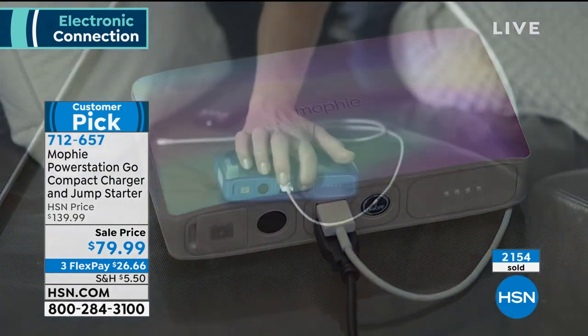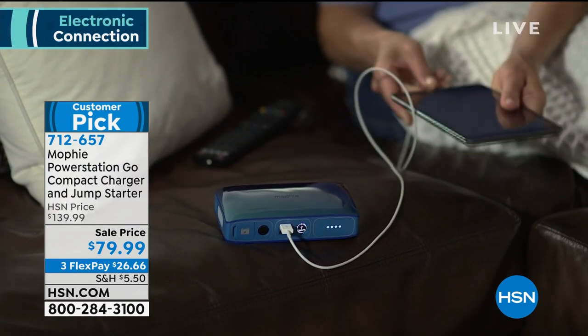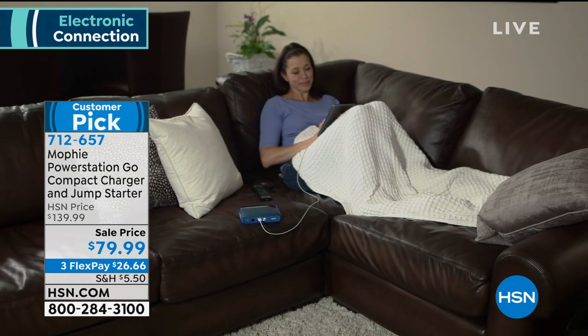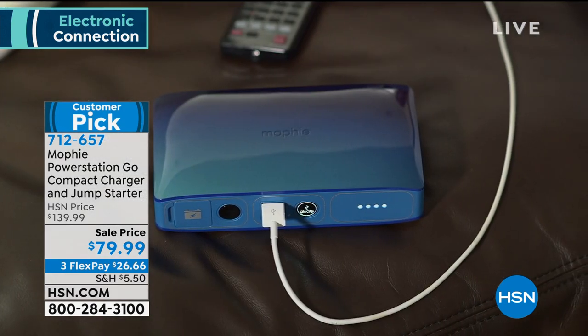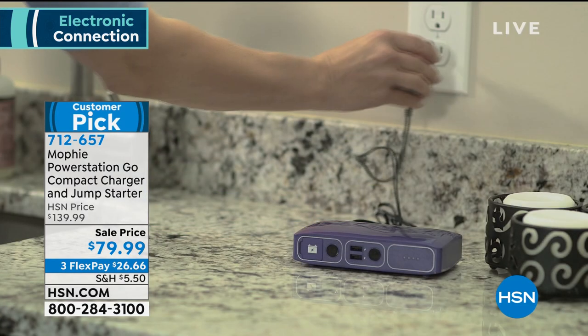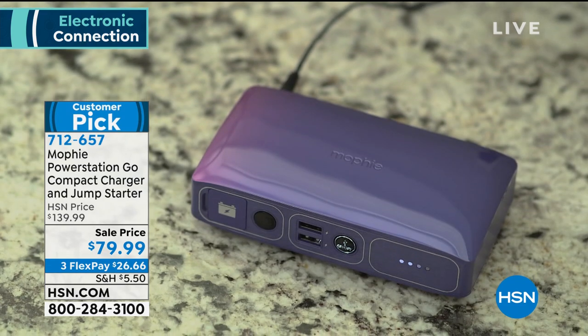It will actually jumpstart your car — not once, but up to 50 times before you need to recharge it again. You can jumpstart a boat, a truck, an SUV multiple times over, and then you can see those two USB ports so you can simultaneously charge any other devices that you may have.